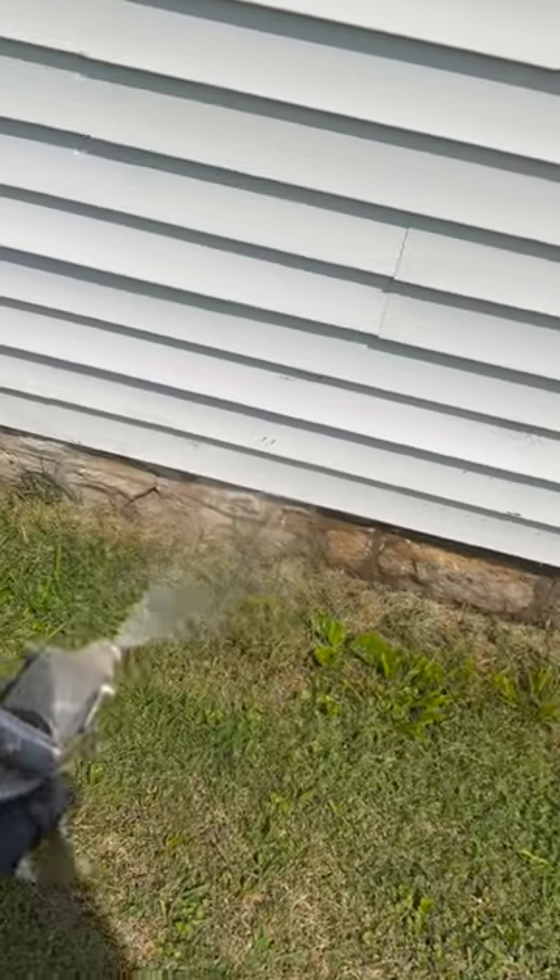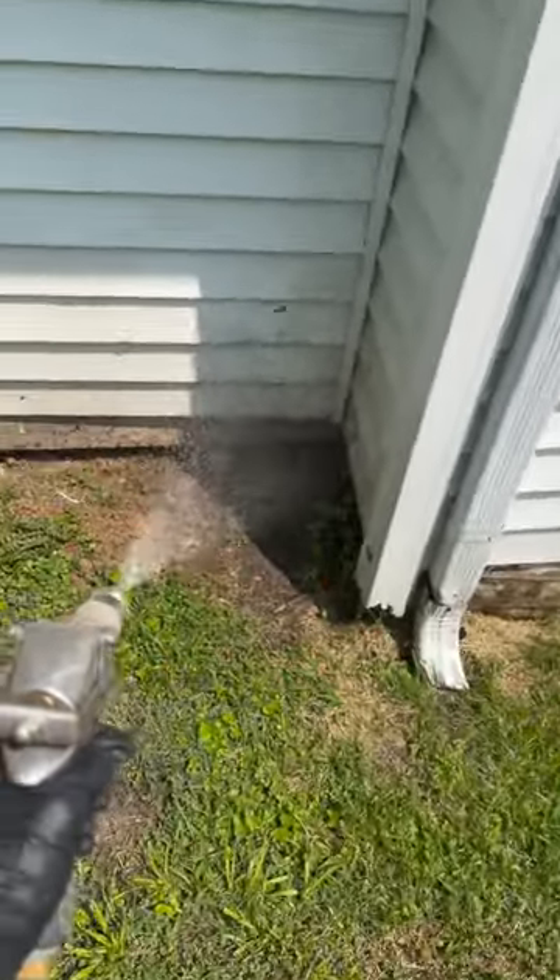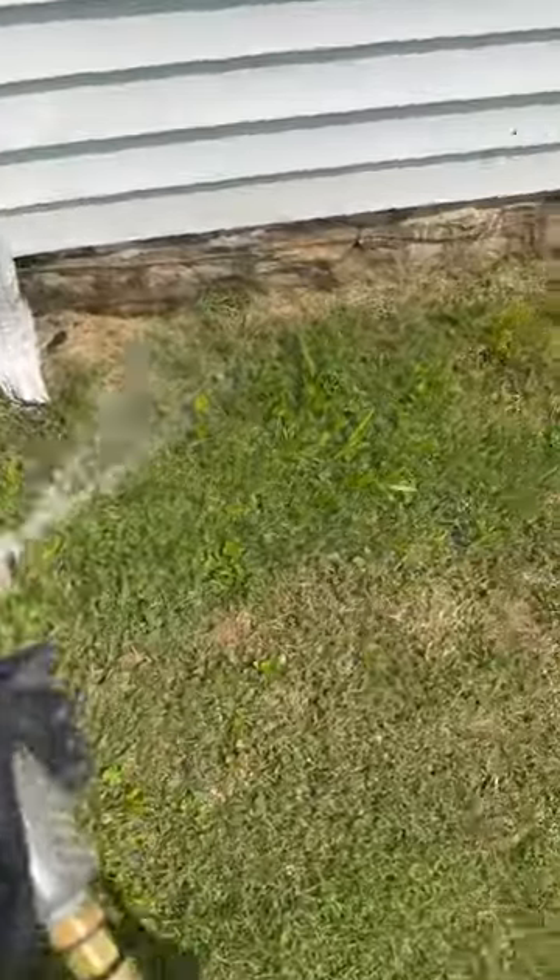Treating the foundation with the bifenthrin that's mixed out of my truck, right up the corners like this, and mostly just around the foundation. Go out a couple feet and up a couple feet, and that will take care of all of those boxelder bugs. They're also gathering around this door over here down by the foundation.